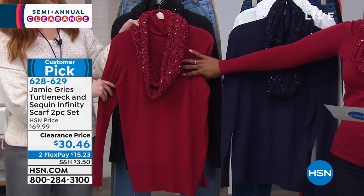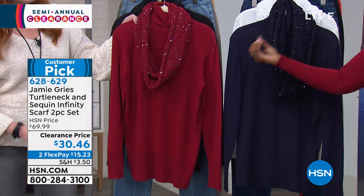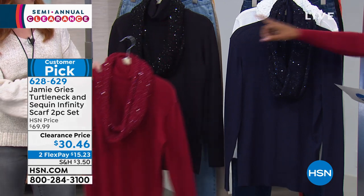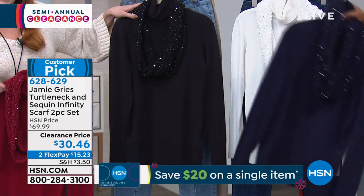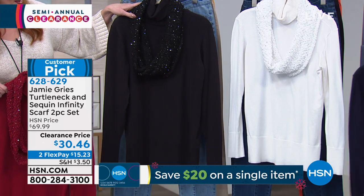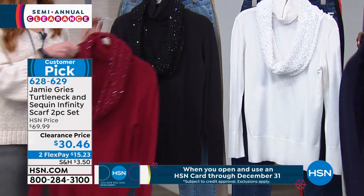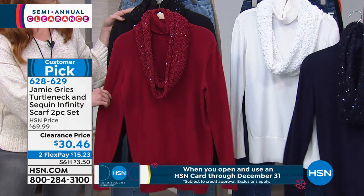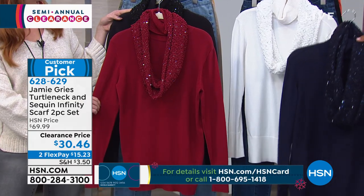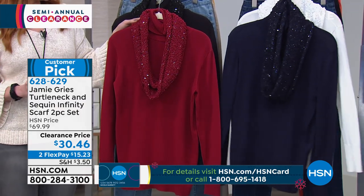This is the red — a very deep red, not a bright red. We also have it in black, navy, and white. Just know we've got about 100 left in white. This was a penny shy of seventy dollars, today it's $30.46. Extra small to 3X is what we brought in.